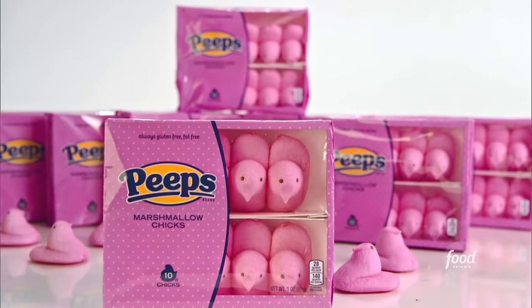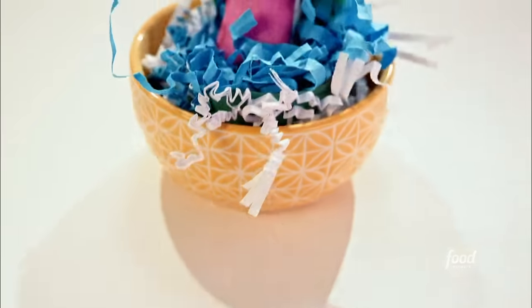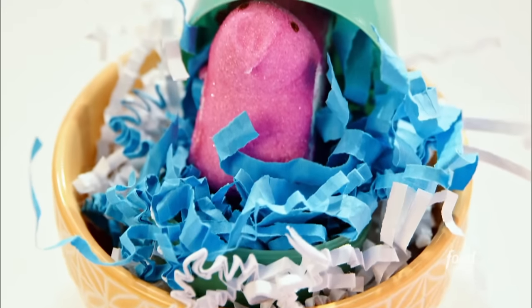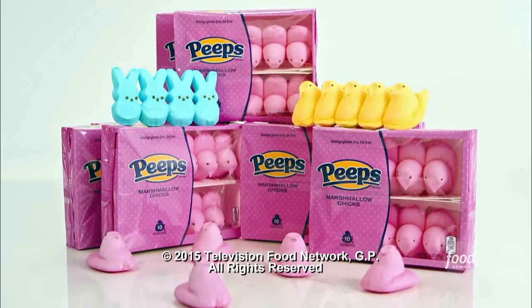These complicated assembly lines group the birds into boxes and then wrap them in that classic Peeps film. Most Peeps fans still enjoy the little birds the old-fashioned way, even if sometimes they may have waited a little too long after Easter. About 25% of fans like them stale — though the company prefers to say aged like a fine wine.